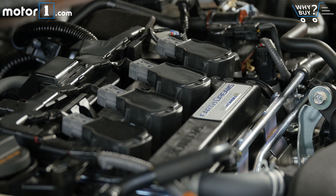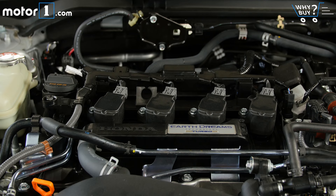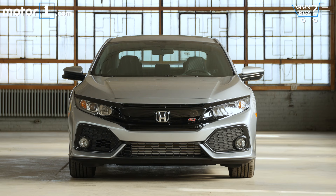How's the fuel economy? You probably won't buy the SI for its MPG figures, but the fuel economy is actually one of the car's killer features. EPA ratings are 28 miles per gallon city, 38 highway, and 32 combined. That's objectively very good, and compared to rivals like the Hyundai Elantra Sport and the VW GTI, it's clearly the best in class.